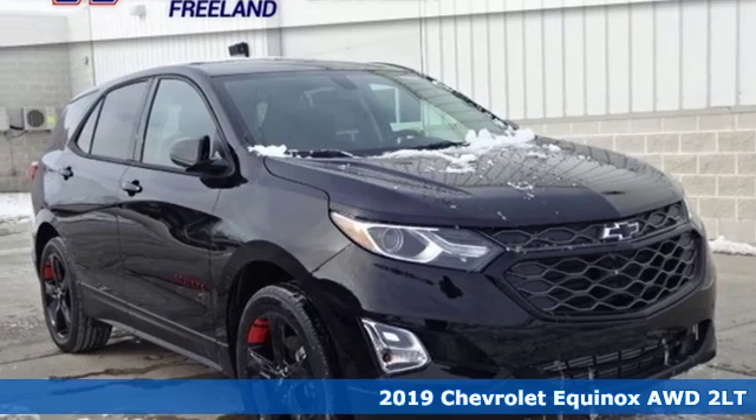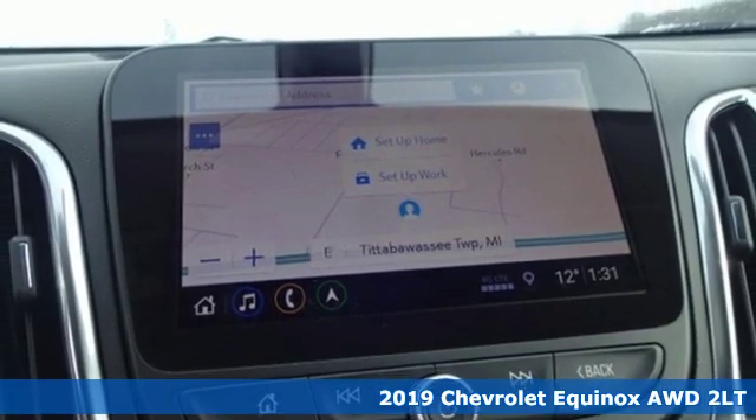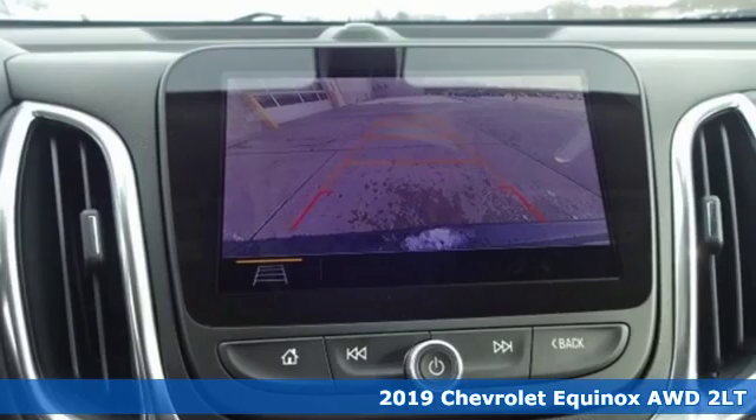It's a new 2019 Chevrolet Equinox. Chevrolet, 100 years of icons. It comes with great features you'll love.